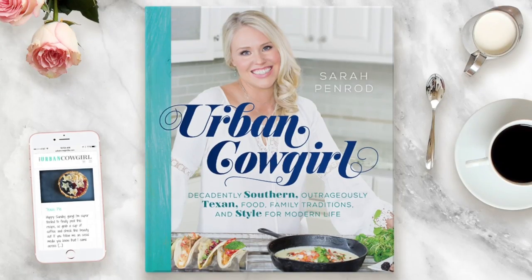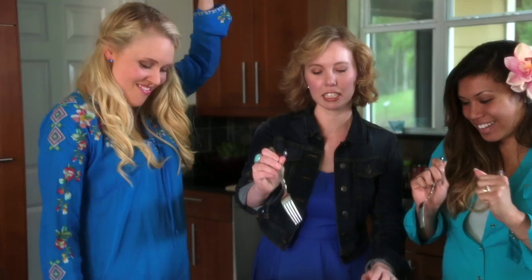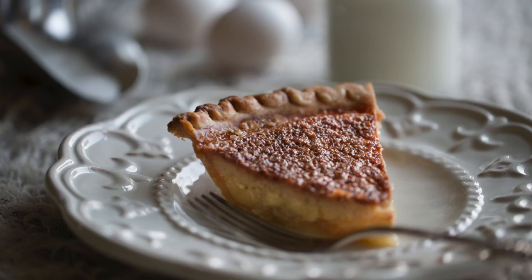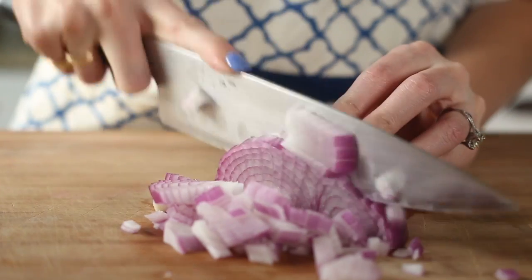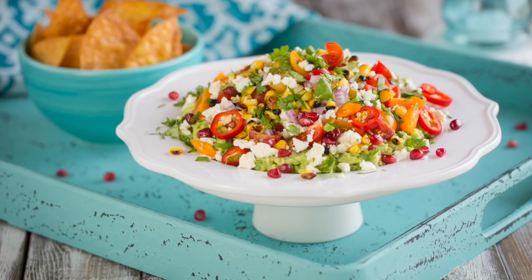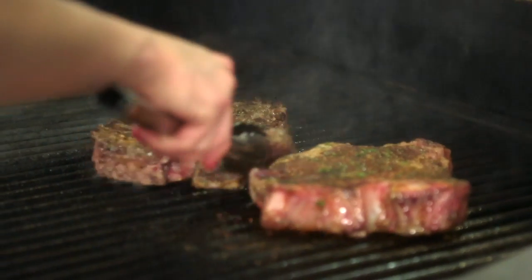The Urban Cowgirl cookbook is my solution to a new modern cookbook for women, with all of our favorite recipes and the things that we care about done in a stylish and exciting new way. You're gonna find all of your favorites, whether it's Tex-Mex or just the classic southern recipes — they're all in here.